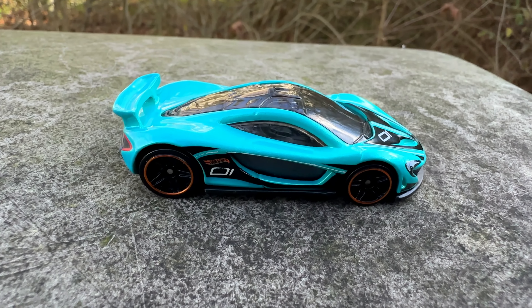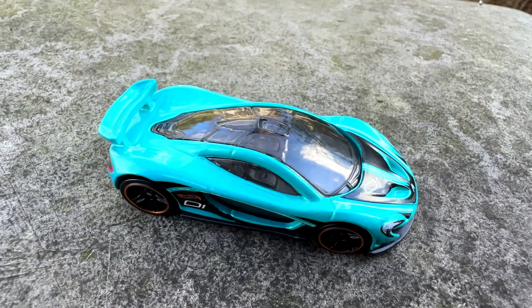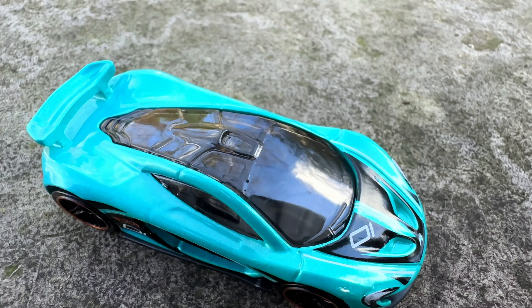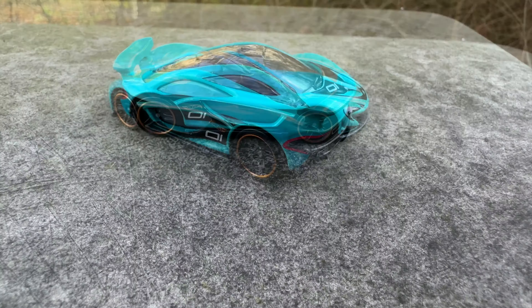Hot Wheels added this car to their lineup in 2015, with many different colors available already. This mystery model in cyan is one of the latest releases, from 2023.